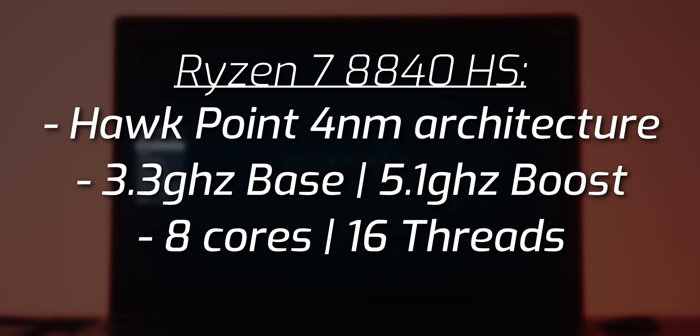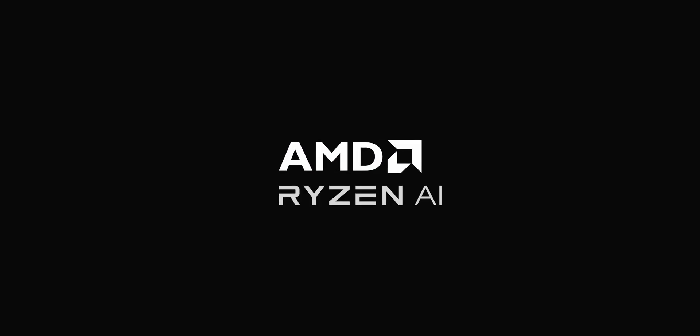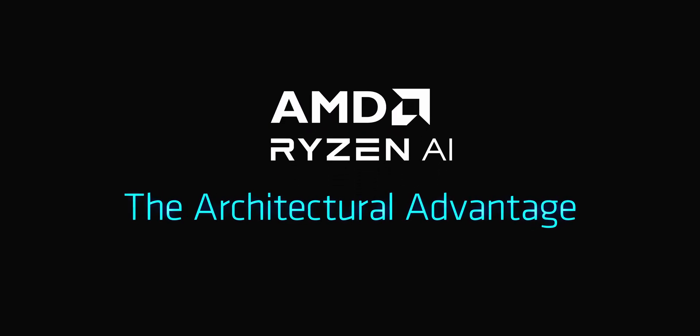The core count for this CPU is 8 cores and the threads are at 16. And this features AMD Ryzen AI, which can have up to 38 trillions of operations per second.